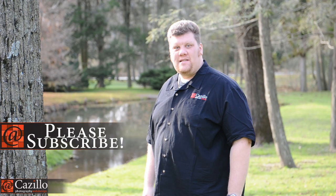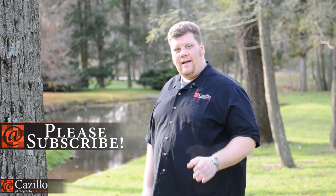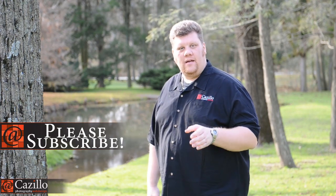Hey everybody, Greg Cozzillo from Cozzillo.com. One of the commenters on YouTube said, why don't you start doing some quick tips, just like 60 seconds or something. I was like, oh man, what a great idea. So here's the first one in hopefully a long series of quick photography tips.